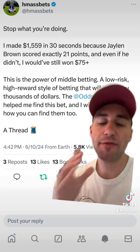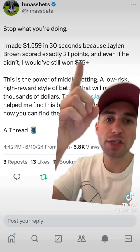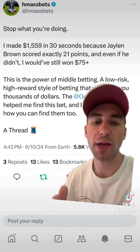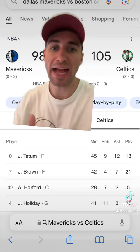He says he made $1,500 in 30 seconds because Jalen Brown scored exactly 21 points in Game 2 of the NBA Finals. You can see in Game 2, Jalen Brown scored exactly 21 points.